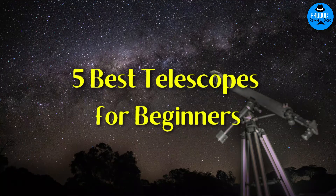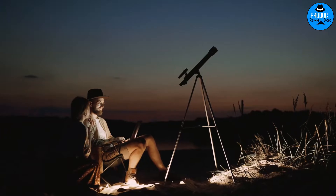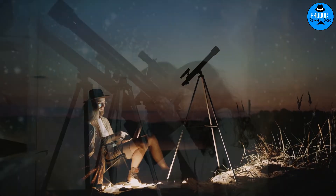Five Best Telescopes for Beginners. Welcome to Product Review Dad Channel. Today we will review five best telescopes for beginners.